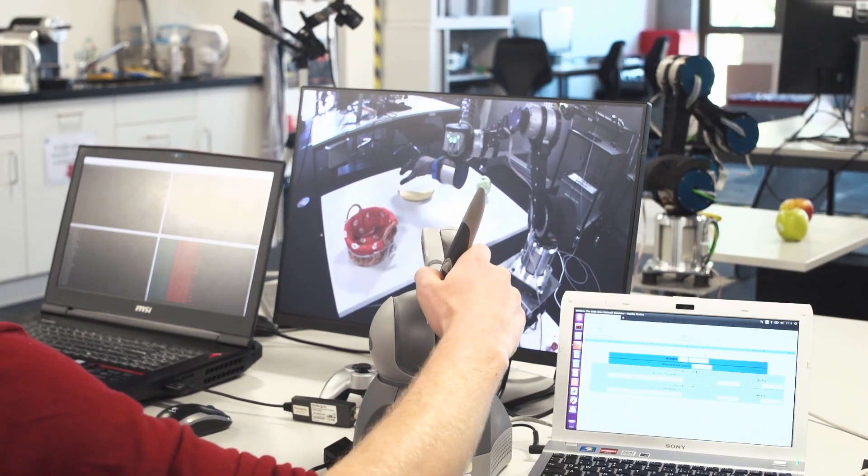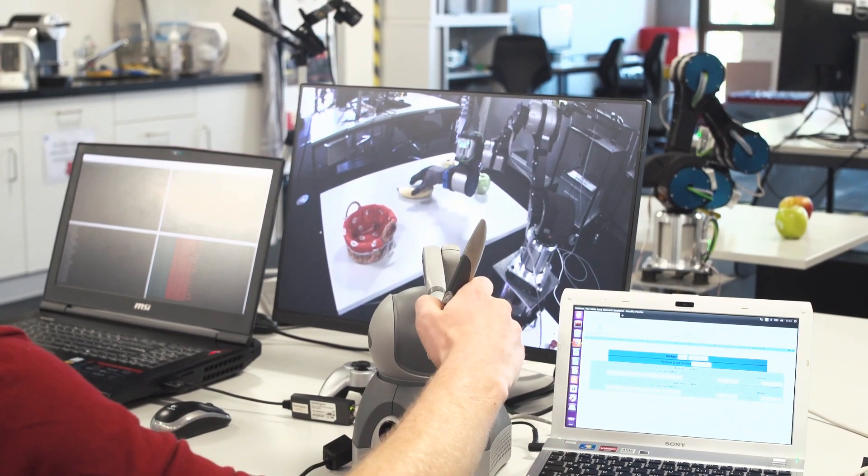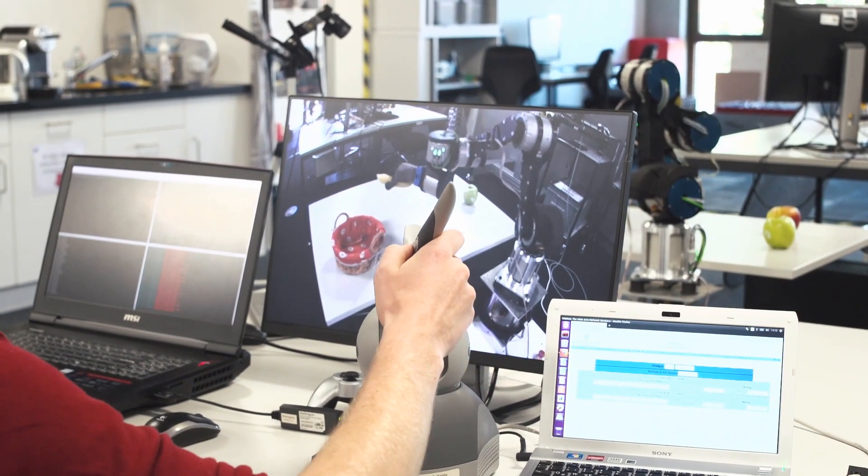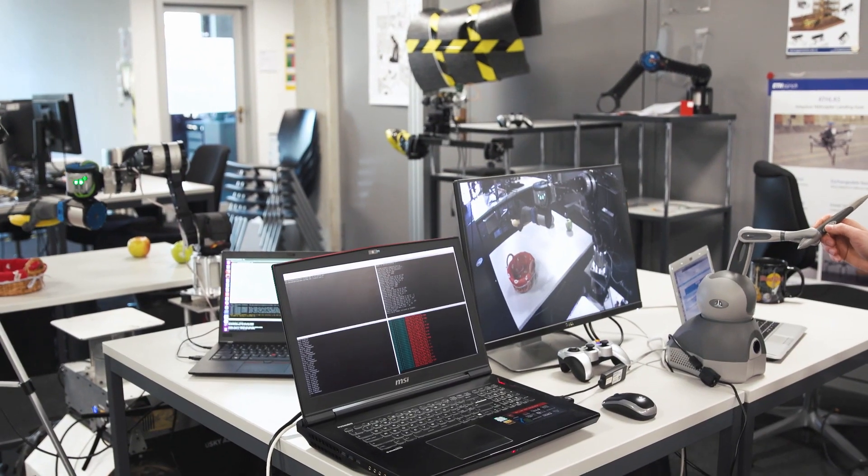With 5G we have no delay — it's real time. The experience is really more immersive and it almost feels like I would move my own arm.